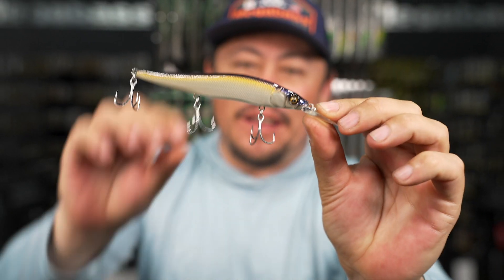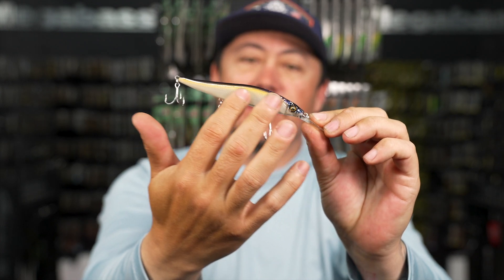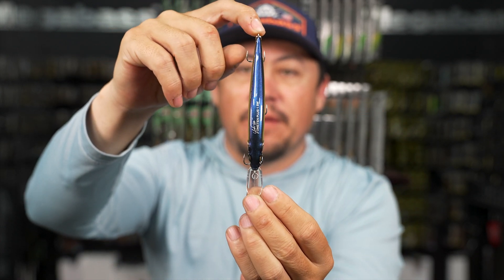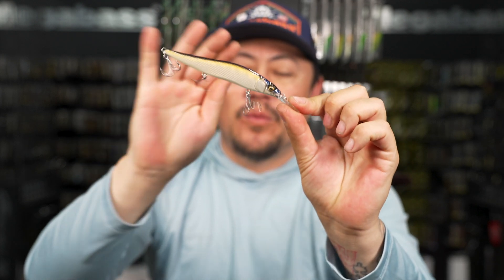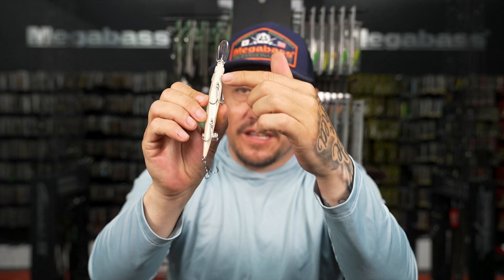Secret Night - it's kind of like that Edo Illusion color on the side, with that color shift we're used to seeing on a Megabass Sexy Shad. The reason they call it Secret Night is because the belly of the bait glows in the dark - just the line of the belly.